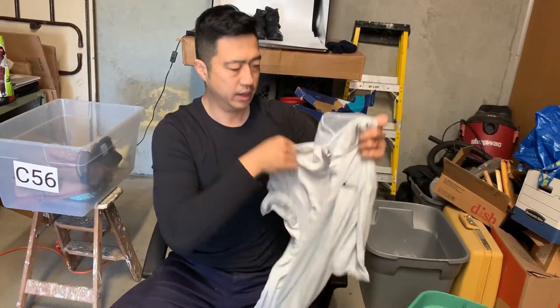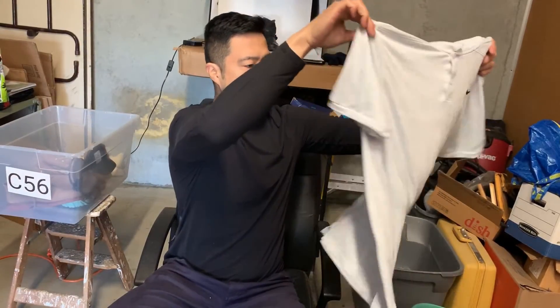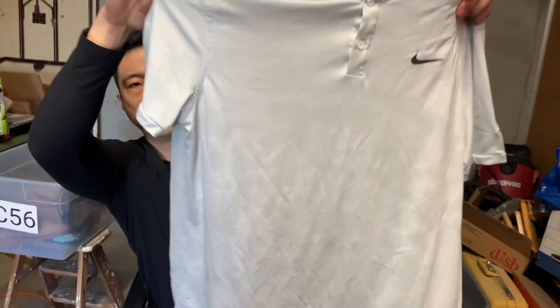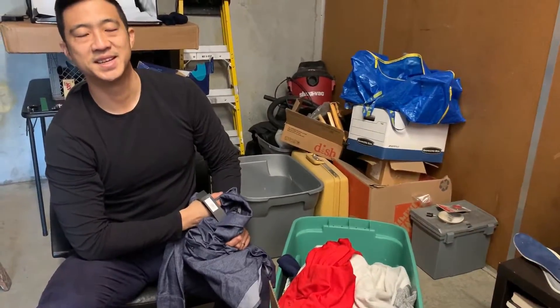Nike Dri-Fit shirt with a camo pattern on the front — really nice golf shirt, easy to sell. If you want to sell us your death piles, just send an email to chris@dailyrefinement.com — we'll buy it, box it into lots like this, and sell it to the audience. Let's go to the next lot.